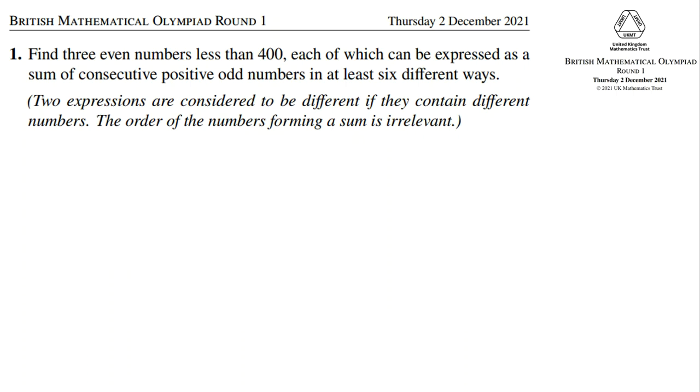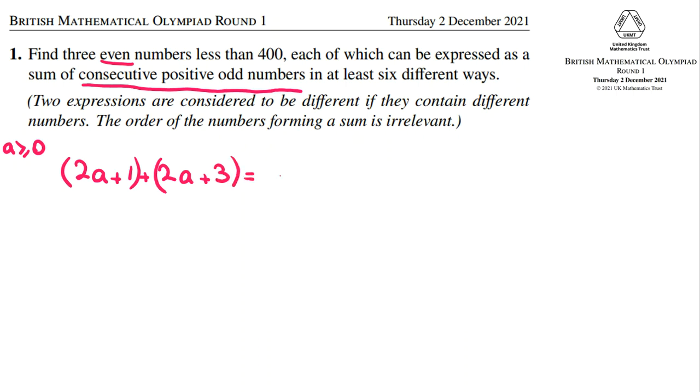So now let's see. Because we should find even numbers, and we want to write it as a sum of consecutive positive odd numbers. For example, if we write the sum of two odd numbers, it will be (2a+1) + (2a+3). And because a should be at least zero (since the numbers must be positive), 2a+1 will be at least 1. So (2a+1) + (2a+3) = 4a+4 = 4(a+1). Because a is at least zero, it should be at least 4.